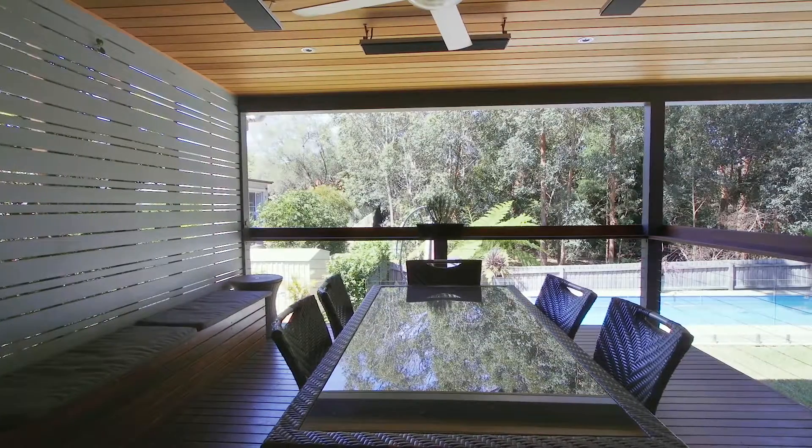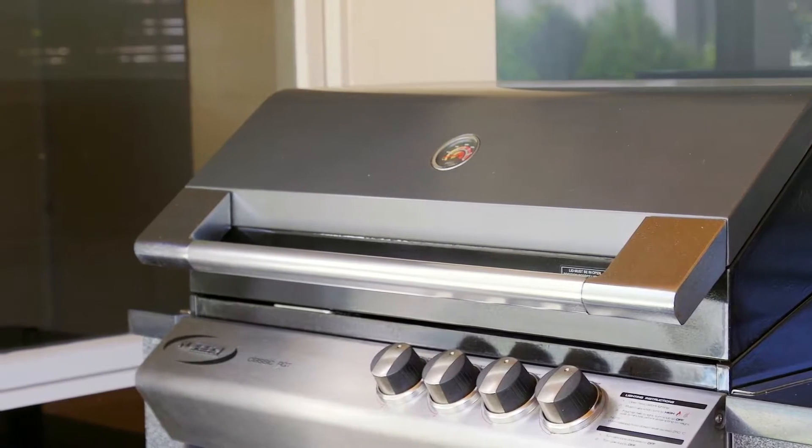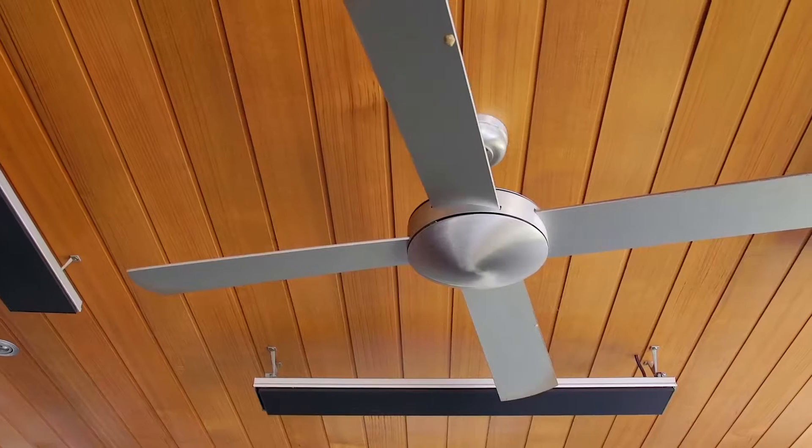Moving outside to a huge timber deck, it offers undercover entertaining all year round. It features a gas barbecue, built-in heaters, fans and lighting.